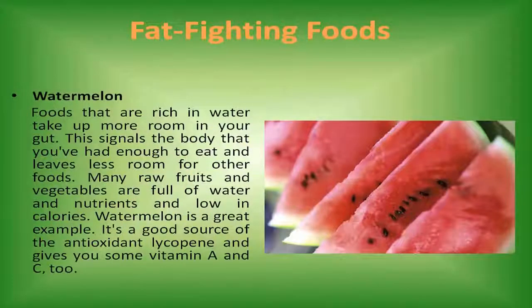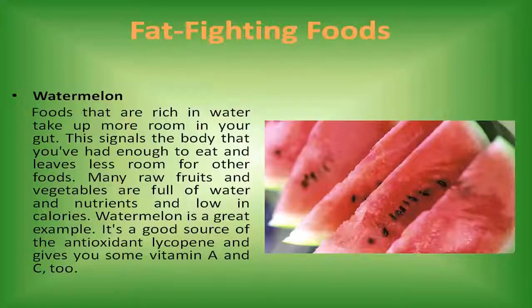Watermelon. Foods that are rich in water take up more room in your gut. This signals the body that you've had enough to eat and leaves less room for other foods. Many raw fruits and vegetables are full of water and nutrients and low in calories. Watermelon is a great example — it's a good source of the antioxidant lycopene and gives you some vitamin A and C too.